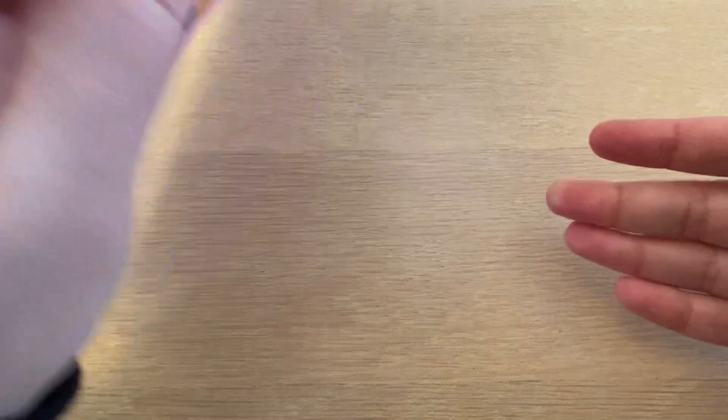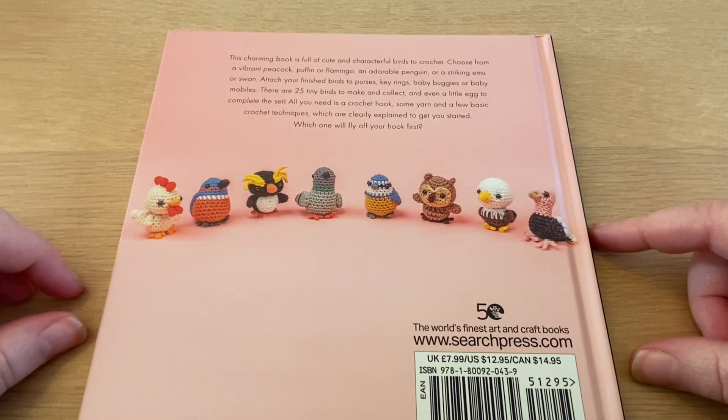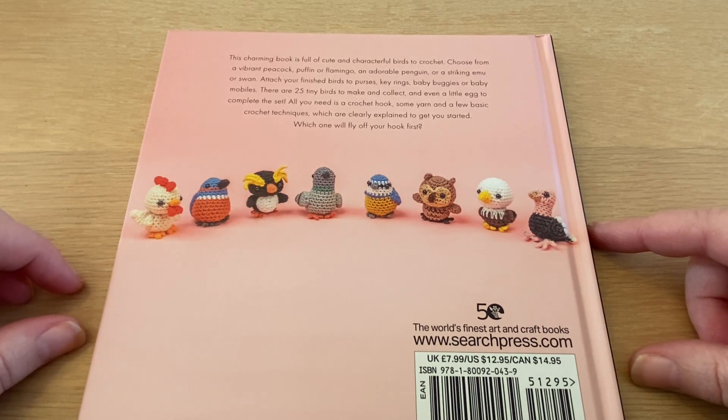Let's turn this book around and read the back side. It says: this charming book is full of cute and colorful birds to crochet. Choose from a vibrant peacock, puffin or flamingo, an adorable penguin or striking emu or swan. Attach your finished birds to purses, key rings, baby buggies or baby mobiles. There are 25 tiny birds to make and collect, and even a little egg to complete the set. All you need is a crochet hook, some yarn and a few basic crochet techniques which are clearly explained to get you started. Which one will fly off your hook first?